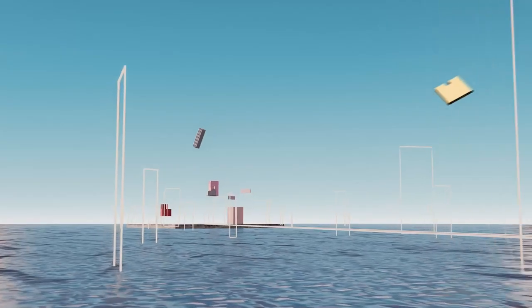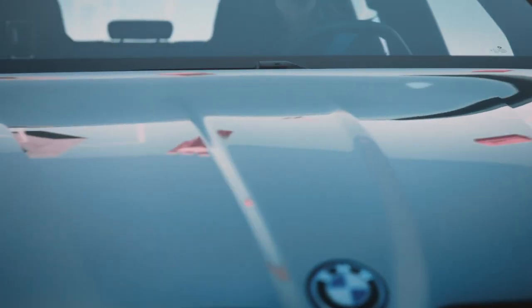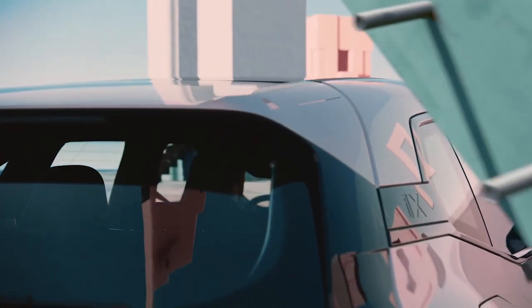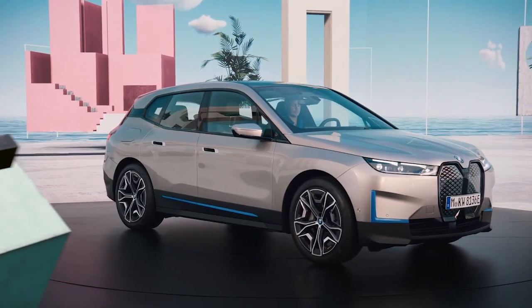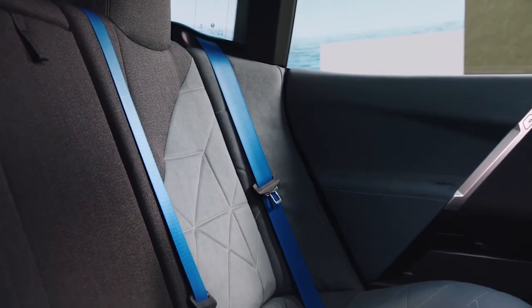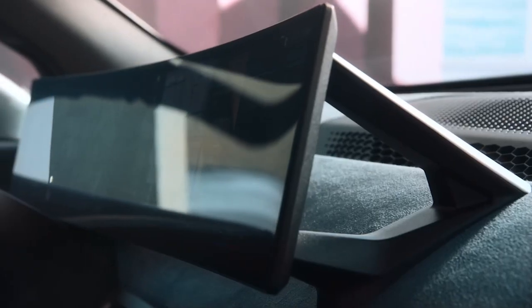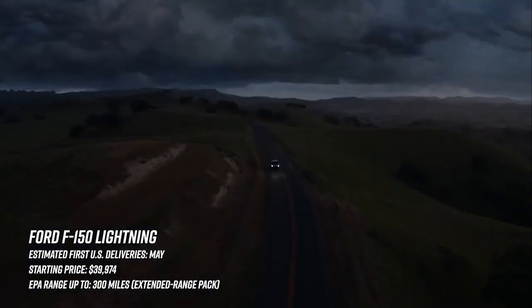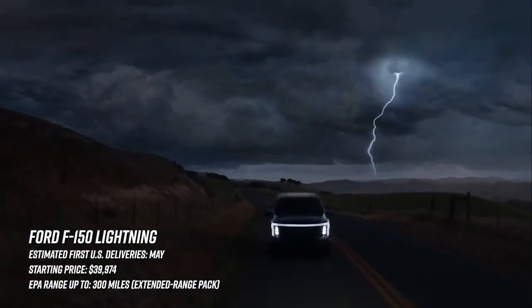It's expensive — you'll easily end up in the $90k-plus range. Styling-wise it does kind of grow on you, but I wouldn't exactly call it beautiful. On the inside though, damn — this is one of the best-designed interiors I've seen in a while.